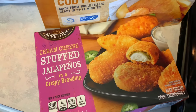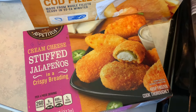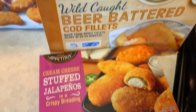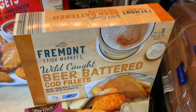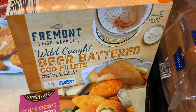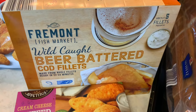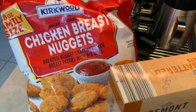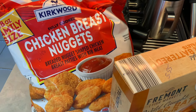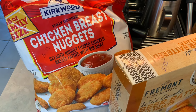And here we have some frozen items. These cream cheese stuffed jalapenos were $3.65. The Fremont Beer Battered Cod Fillets was $5.55 and you get about five fillets per box. And then we have the Kirkwood Chicken Breast Nuggets and those were $8.95.